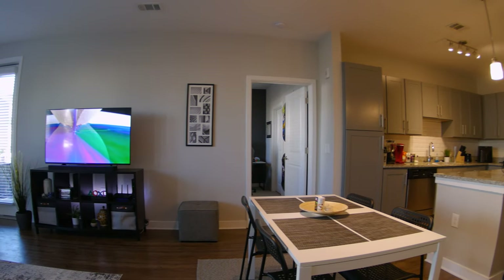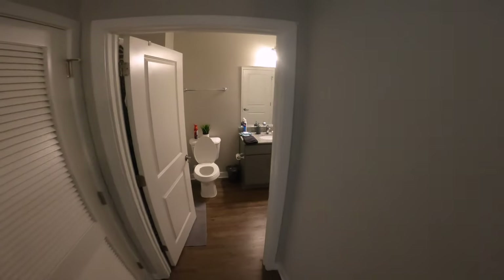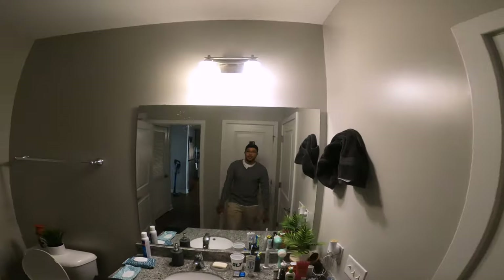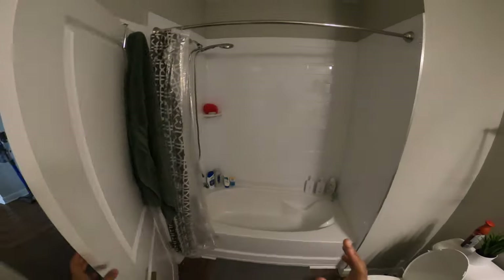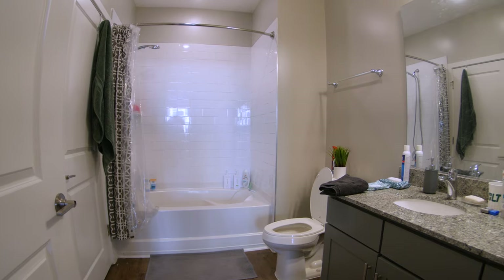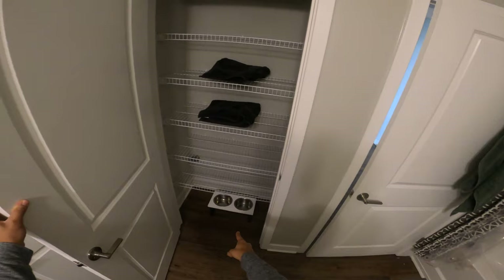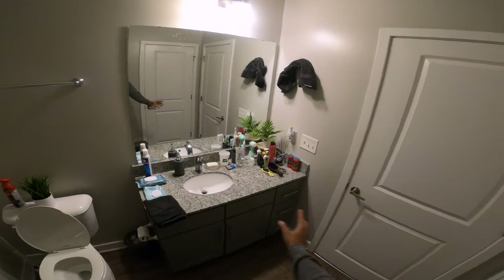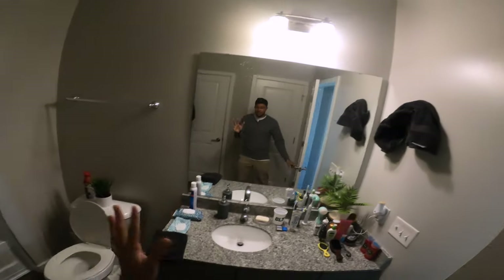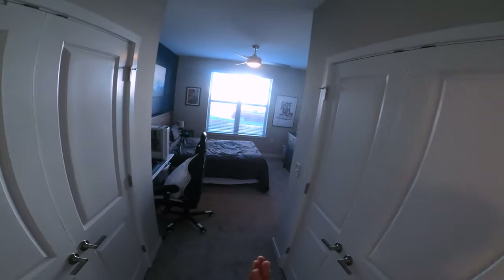Now let's head to the guest bathroom, which is my brother's bathroom. He's got a tub so he can take a bath or shower. There's a linen closet with storage — some of that is his girlfriend's dog stuff. On the sink there's a bunch of things that might be his girlfriend's products too, so he's not using feminine products — but hey, nothing wrong with that.